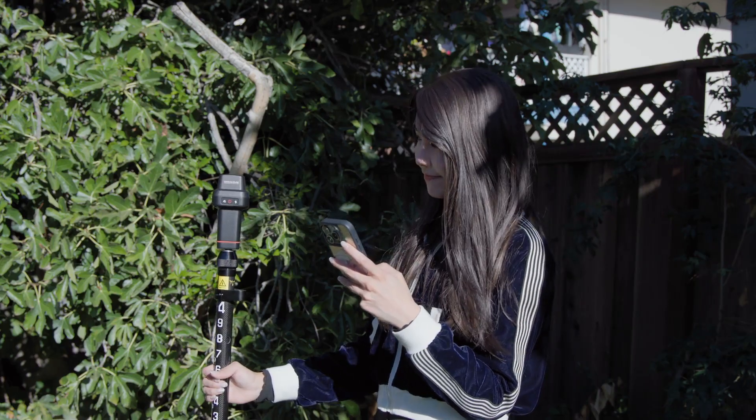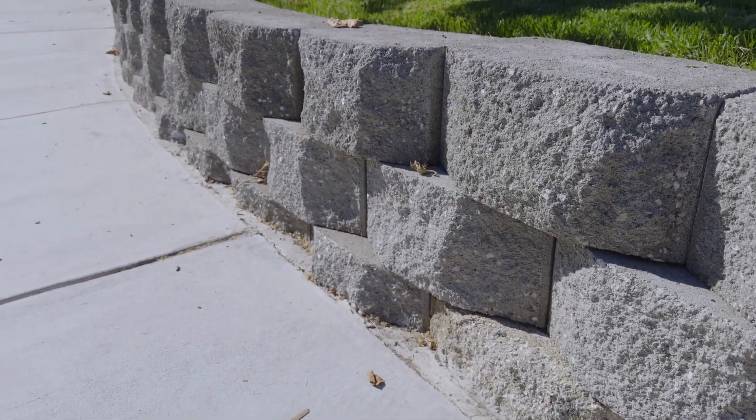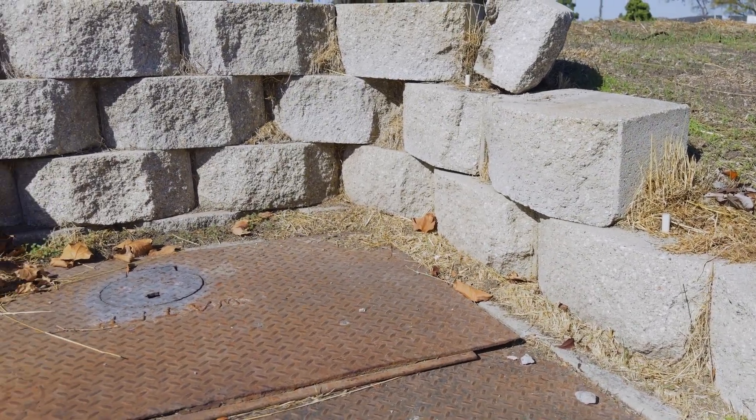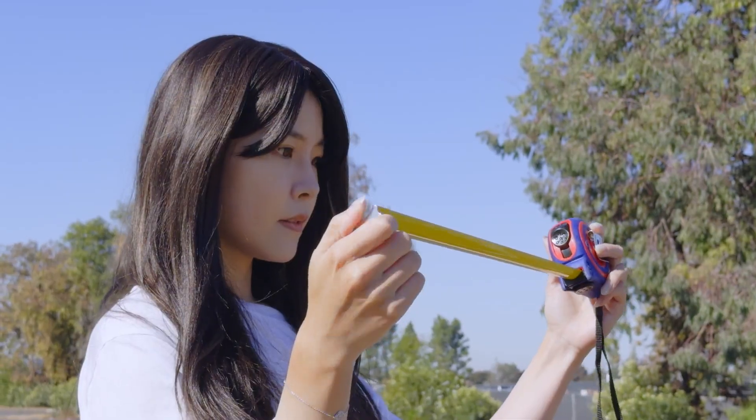Beyond design, GeoMeasure can even help me monitor the backyard's retaining wall, checking if it shifts over time or needs repair. That's peace of mind you don't get with a tape measure.